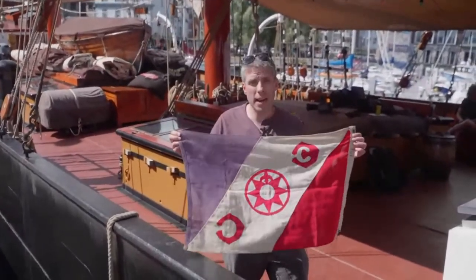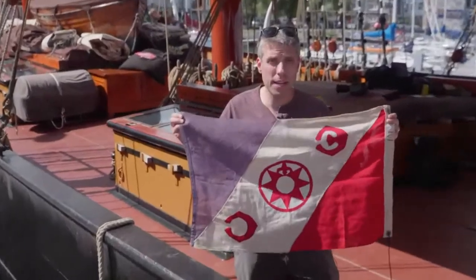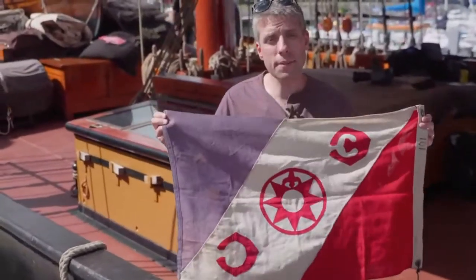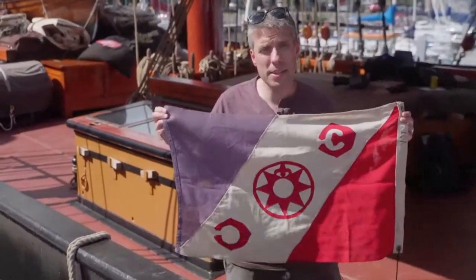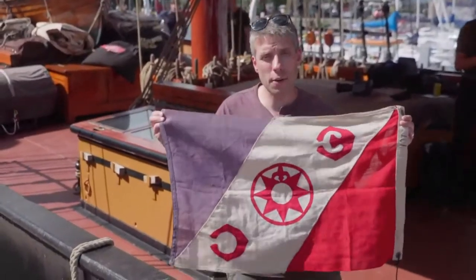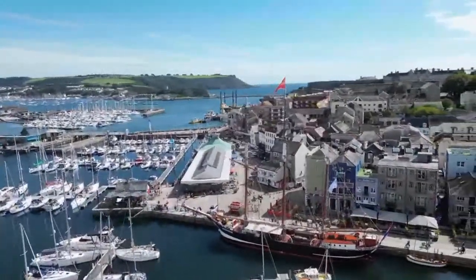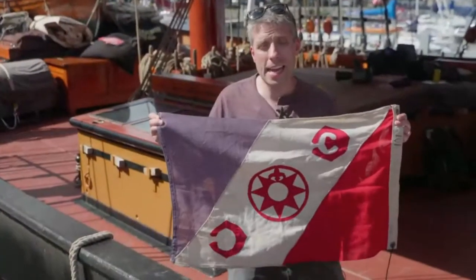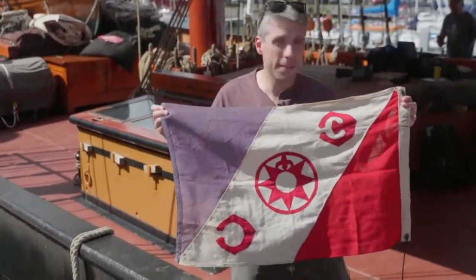These flags are passed out on expeditions and have a history where they spend years going around the world on different science expeditions. This is flag 101, and it has been circulating since the 1940s. It's been to all seven continents and to the top of Everest. In fact, it just returned from the International Space Station before being sent here for the Darwin 200. We're going to fly it in Plymouth where Charles Darwin originally left on the Beagle, probably again in the Galapagos, and then when we return to Falmouth in two years.